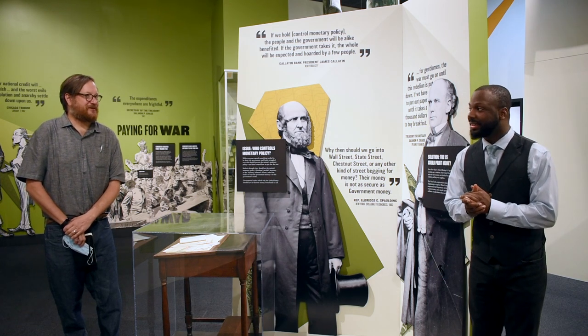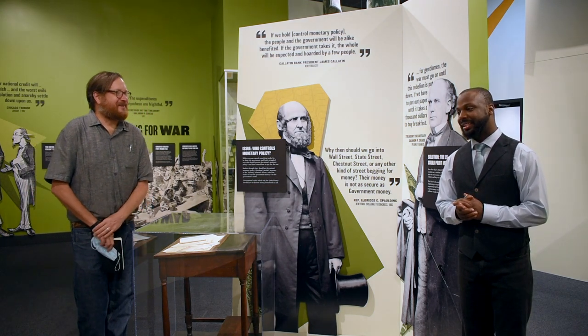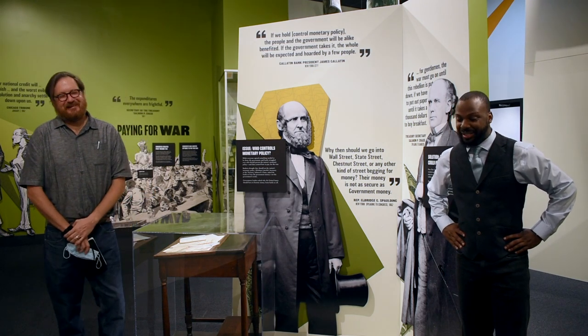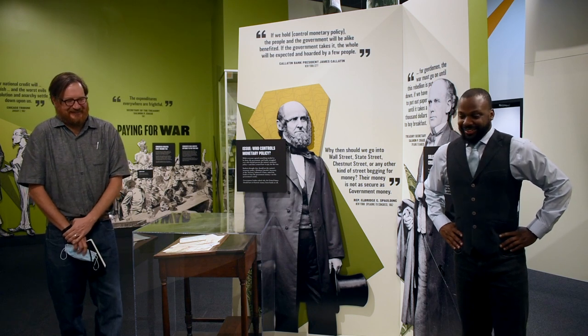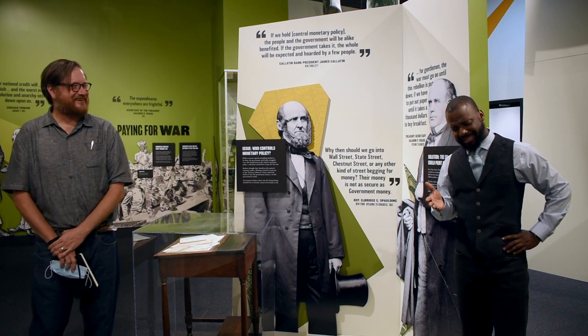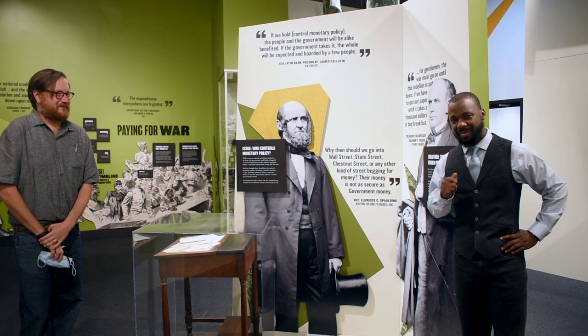Why are legal tenders like bullfrogs? Because they are greenbacks! We're going to keep on going and move to our next segment, but join us again next time in Greenback America.